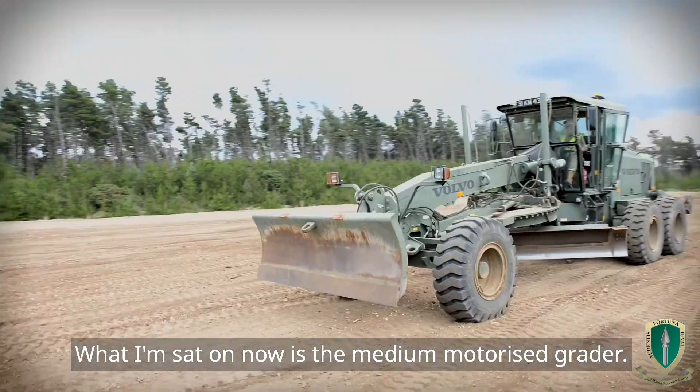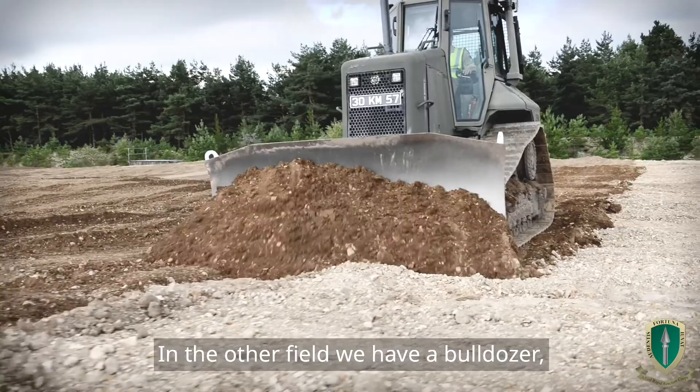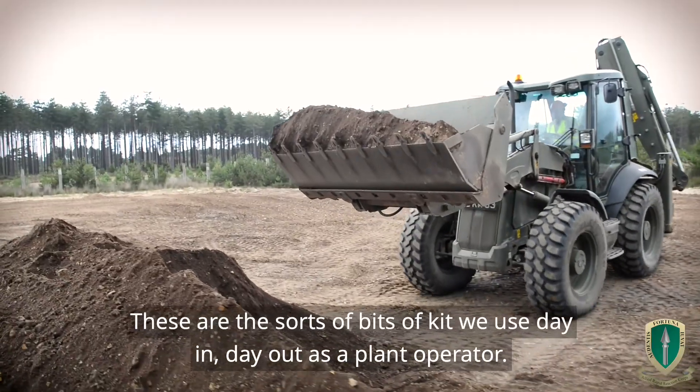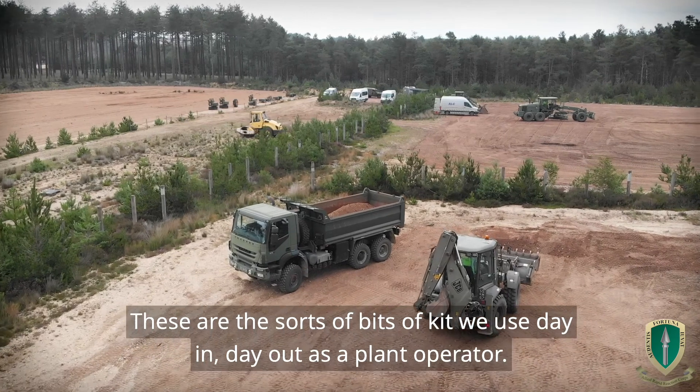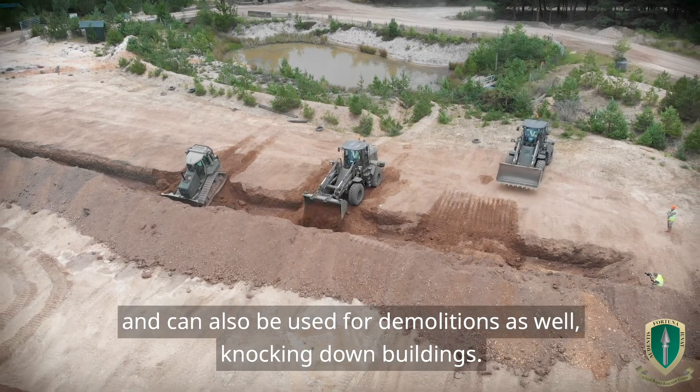So we have five different vehicles here today. What I'm sat on now is the medium motorised grader. In the overfield we have a bulldozer, a medium wheel tractor and a light wheel tractor. These are the sort of bits of kit we use day in day out as a plant operator — used for maintaining roads and can also be used for demolitions as well, knocking down buildings.